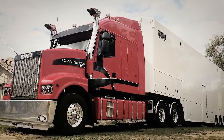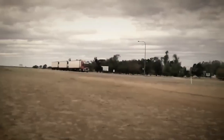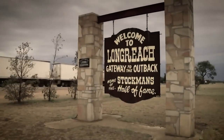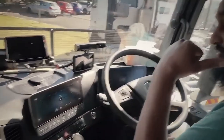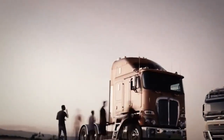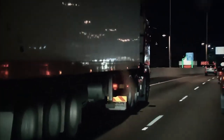On the other hand, the cabover style, often referred to as a cab-forward design, takes a more compact and maneuverable approach. The engine sits beneath or behind the driver's cabin, providing a more spacious and efficient use of space. Cabovers excel in navigating through urban areas and congested streets, where agility and visibility are paramount, making them a preferred choice for transporting goods within densely populated regions of Australia.